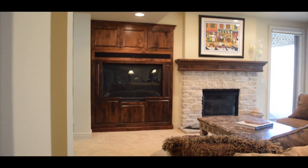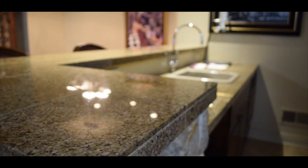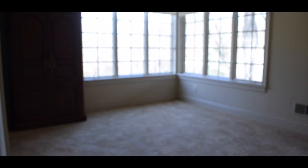This cozy yet light-filled lower-level walkout has a beautiful sitting area with fireplace, features space for a game table or a pool table, has a fabulous wet bar with appliances, a thousand-bottle wine cellar, and two bedrooms and a three-quarter bath.